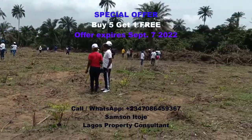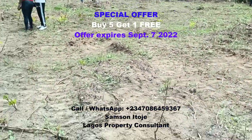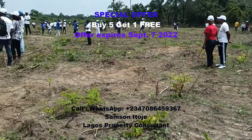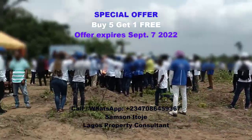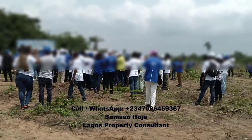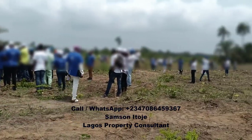Effective September 8th, this estate will be selling at the actual price. You can buy just one plot or two, three — go ahead and buy. Remember, if you buy five plots you'll get one free. My number is on the screen — call me right now to take advantage of this special offer. Expecting your call or WhatsApp message.